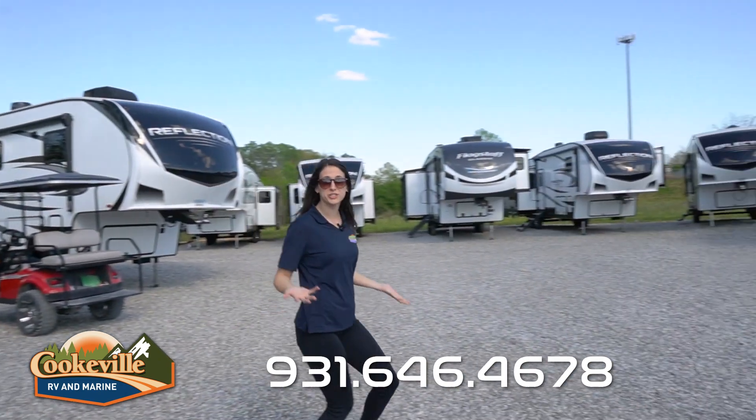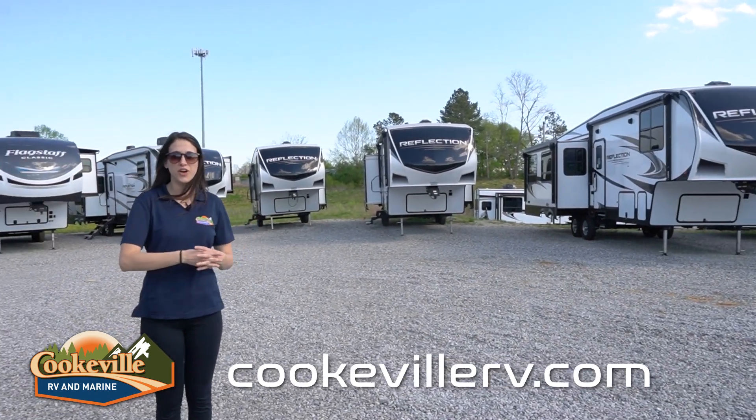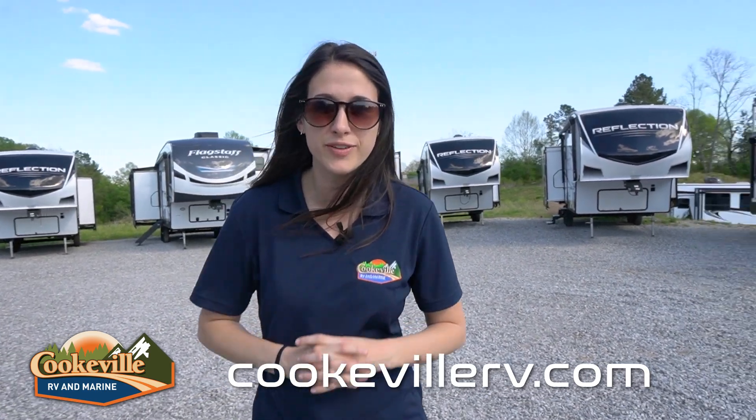Do you have any questions about this Reflection or any of the other Reflections we have on our lot, or can order for you? Give us a call here at Cookville RV Marine, or visit us online at CookvilleRV.com — where your adventure awaits.